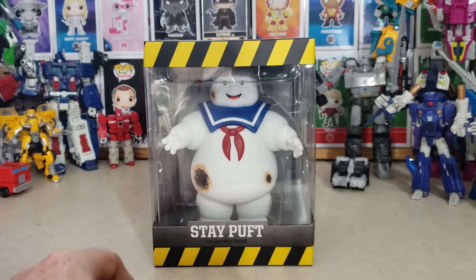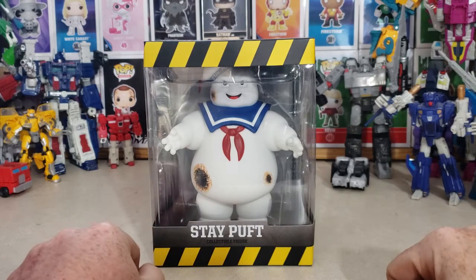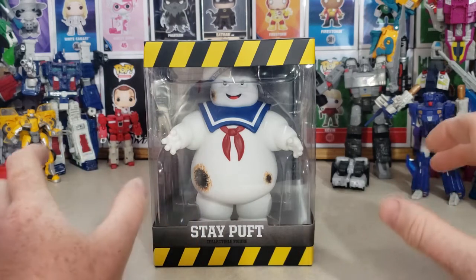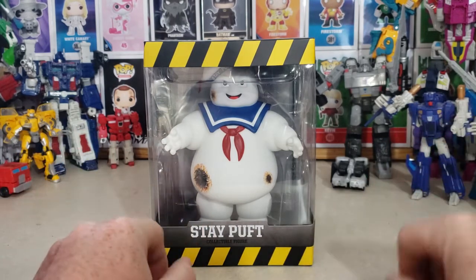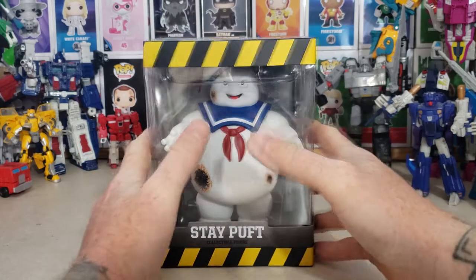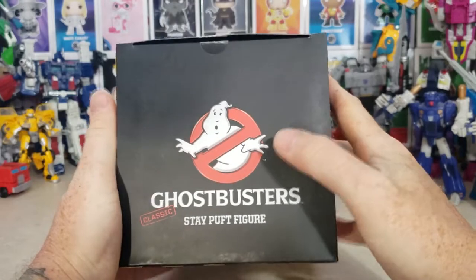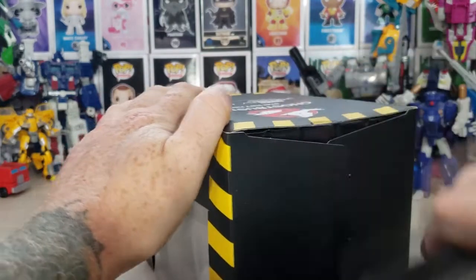This is my very first Stay Puft Marshmallow Man ever. I never managed to get one as a kid — all my friends had one but I never got one. I did, however, have multiple Proton Packs and the other Real Ghostbusters figures, but I never managed to find a Stay Puft Marshmallow Man. So anyway, there's the top of the box — pretty cool. Let's go ahead and open it up and take a look at Mr. Stay Puft.